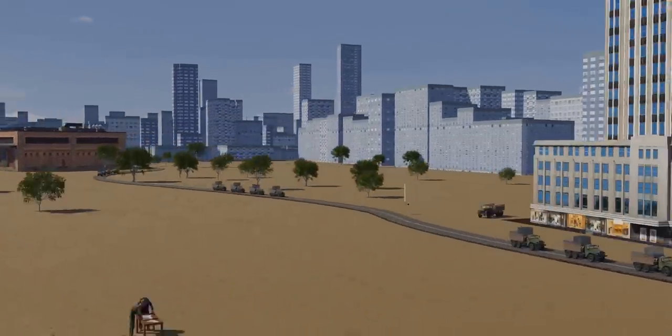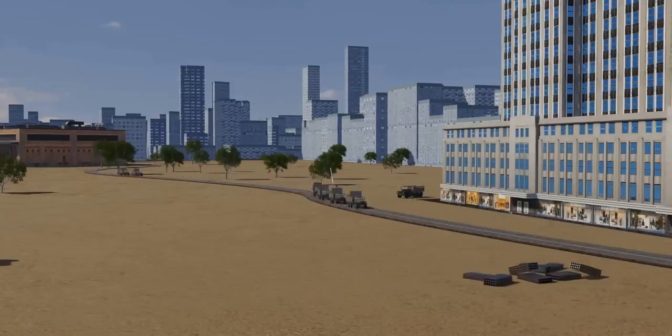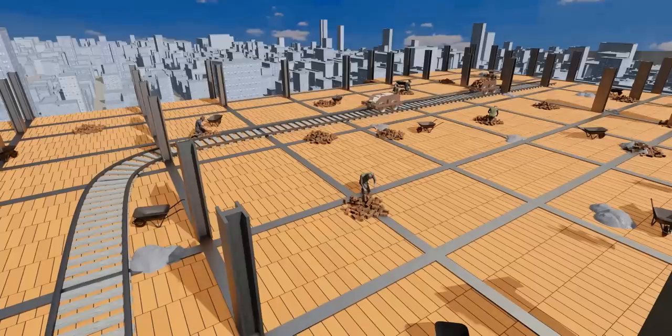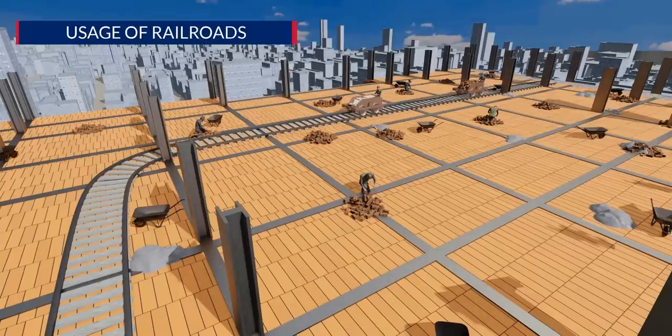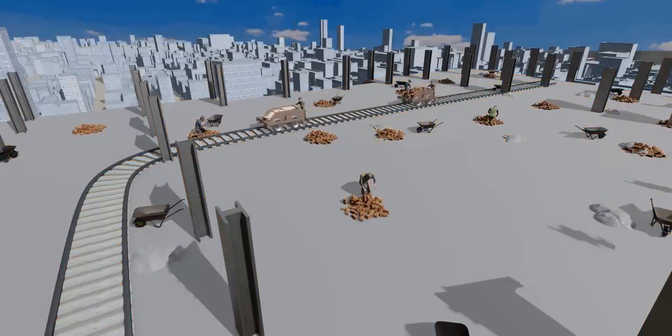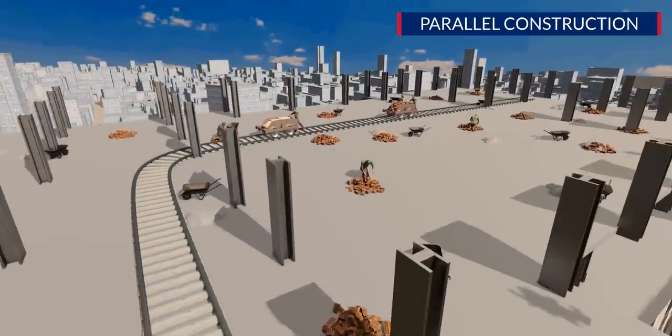A total of 500 trucks brought materials to the site every day. If a truck was delayed, it had to deliver the material the next day. The American idea was to use railroad tracks to transport material within a floor. The major reason for the super-fast completion of this project was the parallel execution of different construction activities.